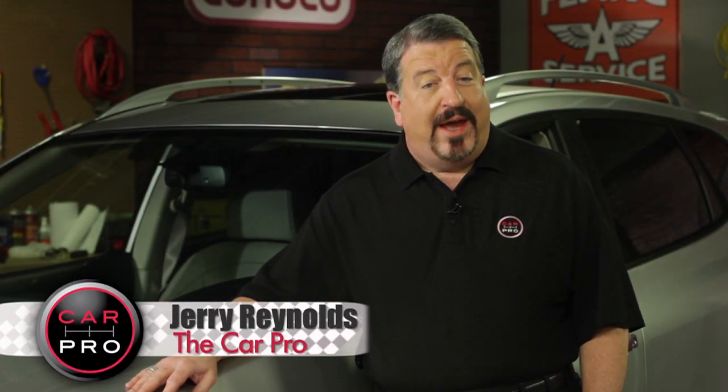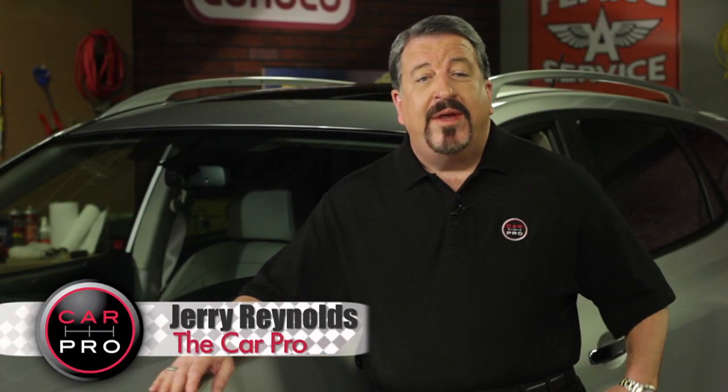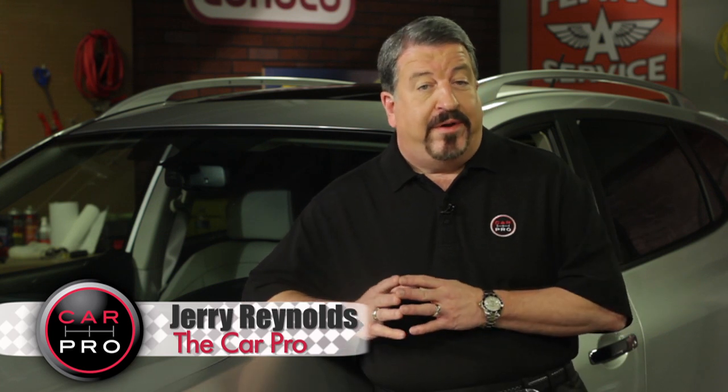I'm Jerry Reynolds with another edition of the Automotive News in two minutes. So what's the best first car for your teenage driver?